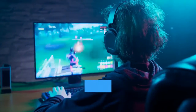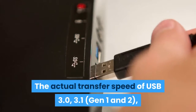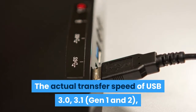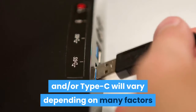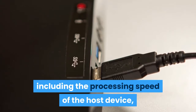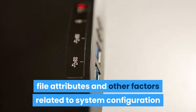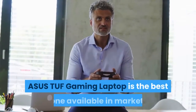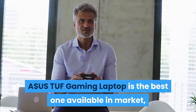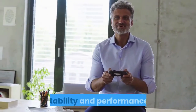Its red backlit gaming keyboard is rated at 20 million keystroke durability. Note that actual transfer speeds of USB 3.0, 3.1, Gen 1 and 2, and/or Type-C will vary depending on factors including the processing speed of the host device, file attributes, and other system configuration factors. The ASUS TUF Gaming Laptop is one of the best available in the market — you will not hesitate to buy it for its high speed, stability, and performance.